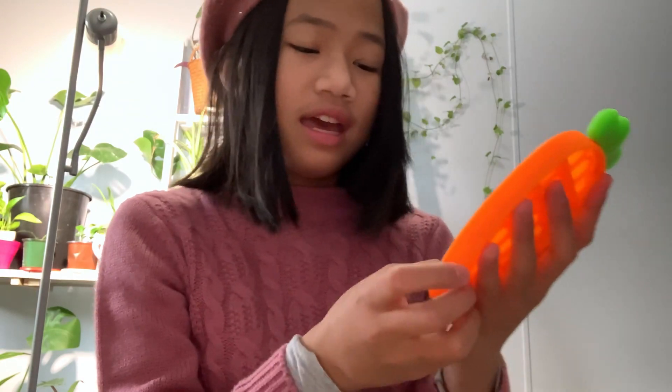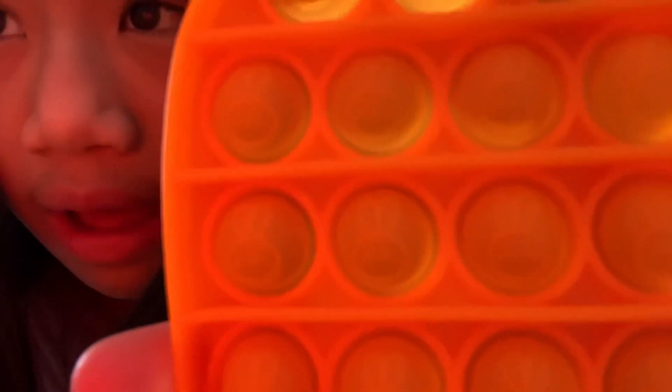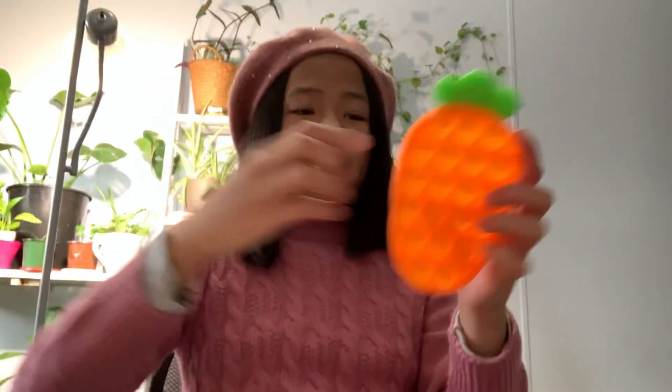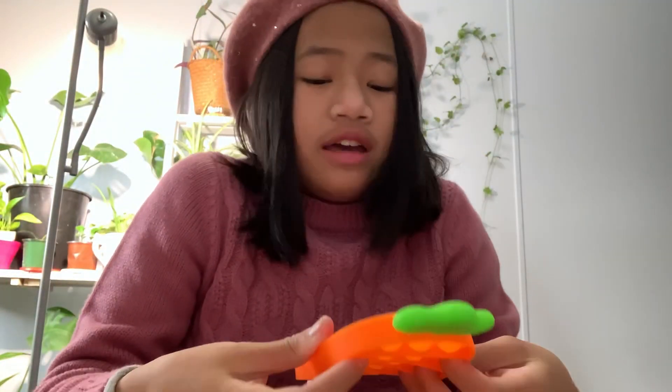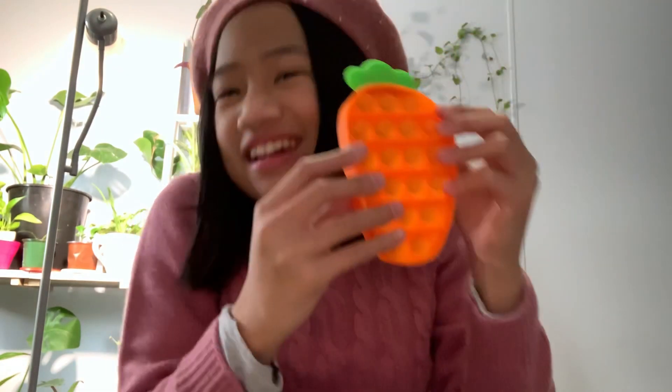It also has rabbits — easy as you can tell. I really like it, it's unique. I don't even know what to say — it's cool, it's unique, and I like it. 8 out of 10.